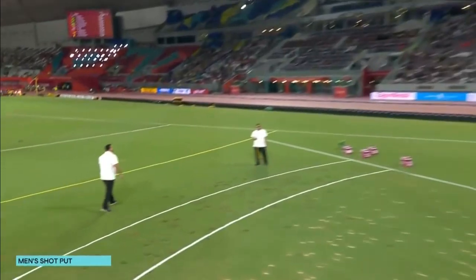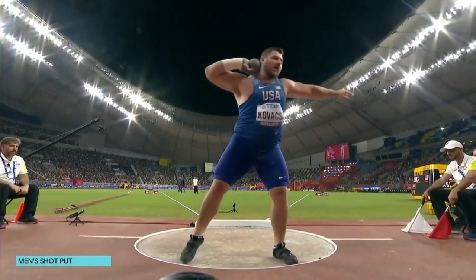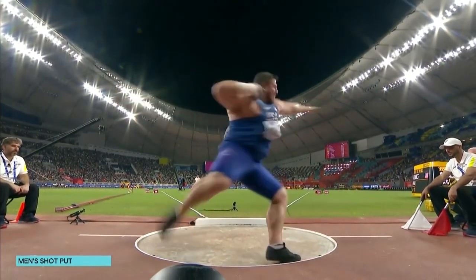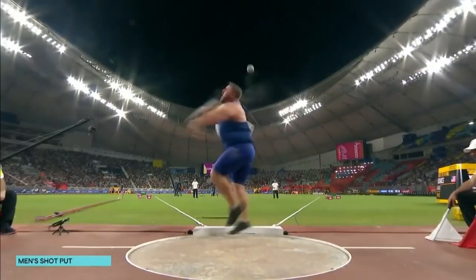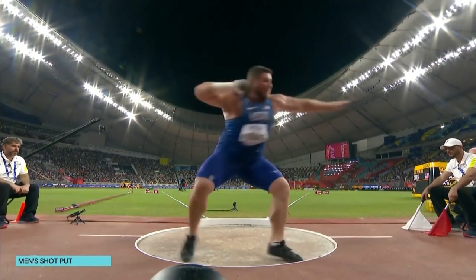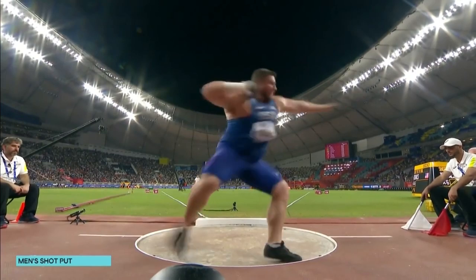Now let's watch this at half speed. Let's go back and look at some of the things we teach through this course — we've been looking at wide knees, posture, and shoulder behind hip.